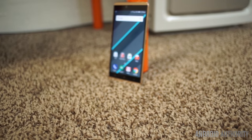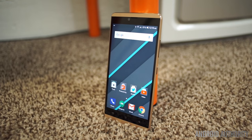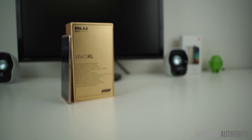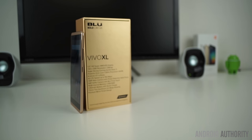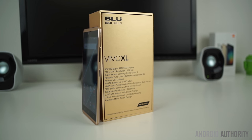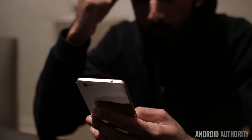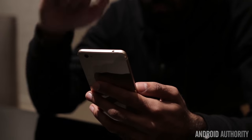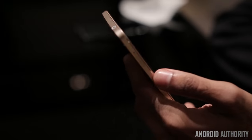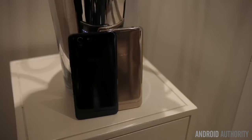The Blue Vivo XL is an excellent option for US buyers looking for a cheap, unlocked dual-SIM device. Although it does have a lower-resolution 720p display, a low-end processor, and a mediocre camera, the Vivo XL is still an excellent option, especially for the price. With its AMOLED display, 4G LTE support, and excellent battery life, there are definitely great reasons to buy this phone. You may also want to consider the Blue Vivo 5, which will be slightly more expensive but with better specifications. The Vivo 5 won't be released until late February, so be sure to stay tuned to Android Authority for Crystal's full review of that device.